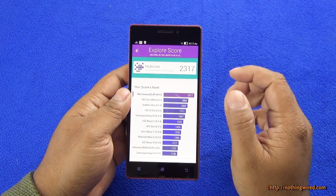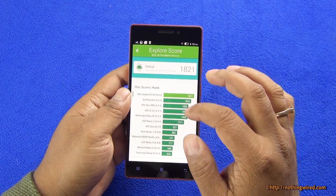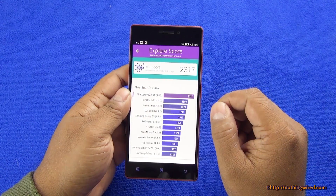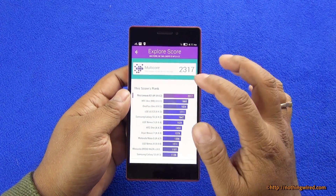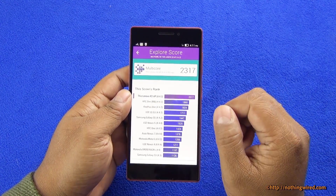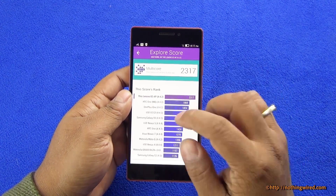Then we did some Vellamo testing and you see the multi-core metal testing out there. We did not do the browser testing again for the same reason as before. In multi-core testing it tops much above the HTC One M8, OnePlus One, and G3.